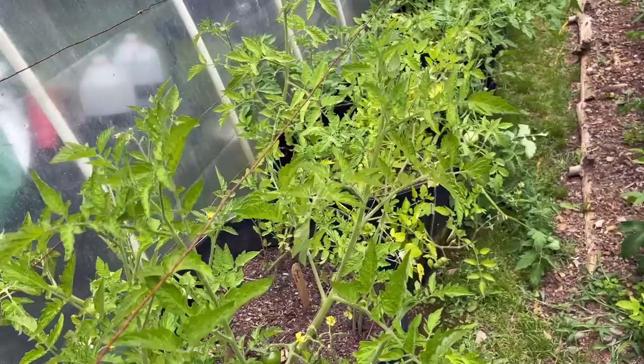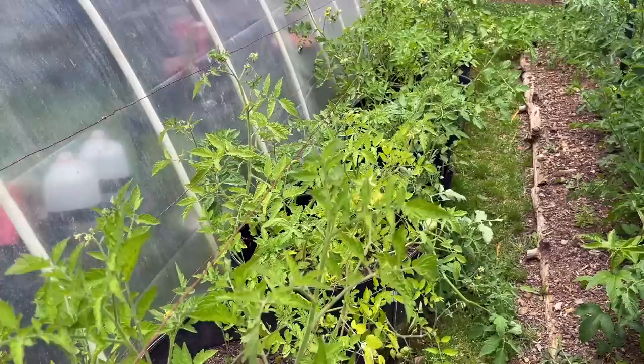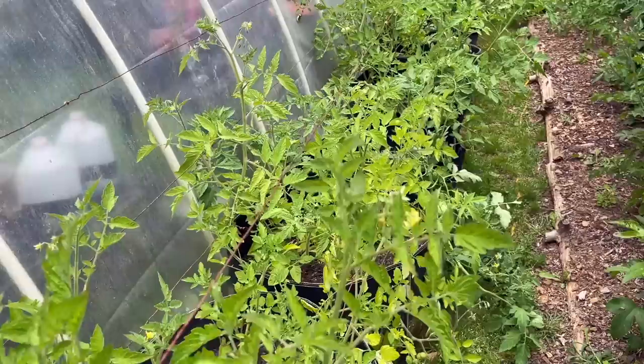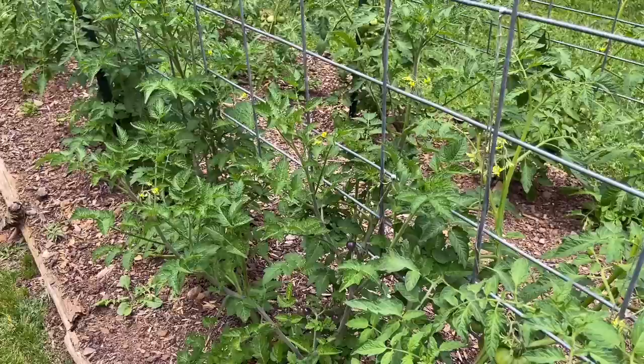In our grow bags over here near the greenhouse, this is where we've got all the kinds of tomatoes we wanted to try this year, the ones we just wanted to experiment with. I'm excited about them, and there's tomatoes on pretty much all of them. Hopefully they'll get to their ripeness and we'll be able to taste them and see if it's something we want to grow again. You can see some right here on this one.